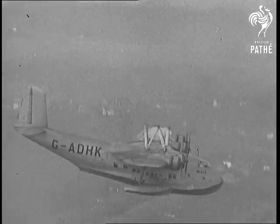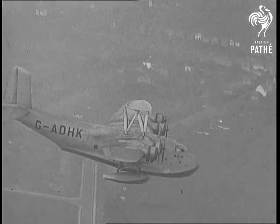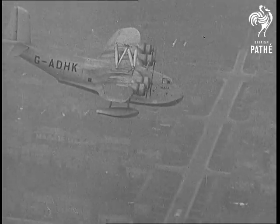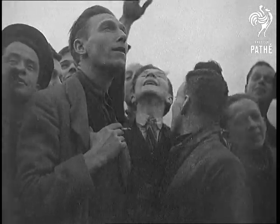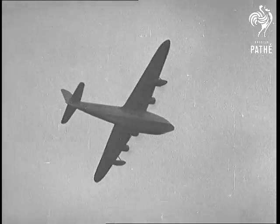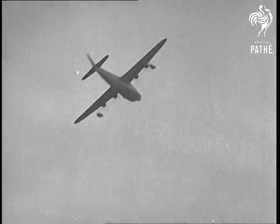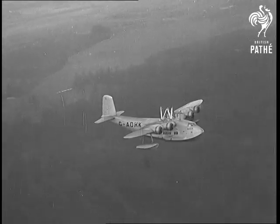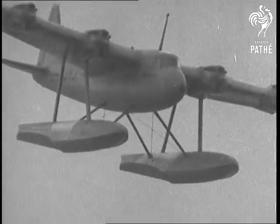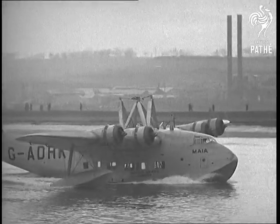To understand the full importance of today's flight, you must realize that a heavily loaded long-range plane needs more power actually to lift it into the air than at any other time during its journey. During their takeoff, Maya and Mercury between them have eight engines and more than 5,000 horsepower. After they have parted, Mercury soars away on just over 1,000 horsepower, while Maya returns to her base, and the greatest single problem of launching long-range planes has been solved.